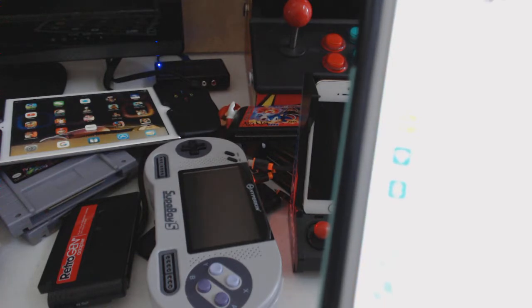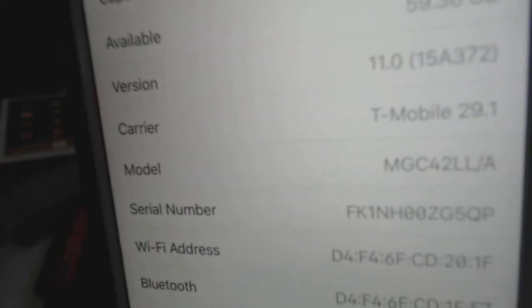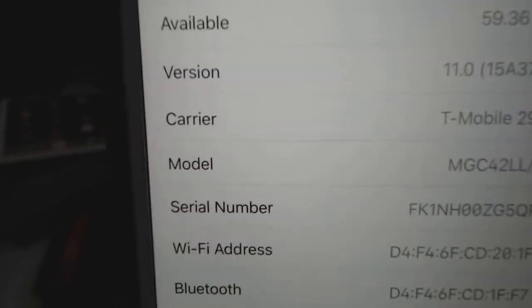Let me show you what operating system I have so you know why it's not working. Go to Settings, General, About — and I'm using T-Mobile with iOS version 11. So I upgraded, and now a lot of the games that I play will not work.